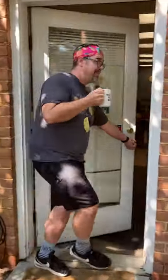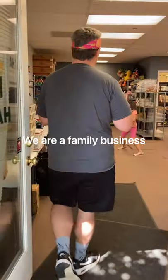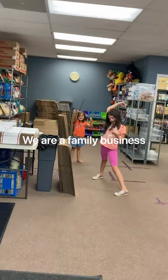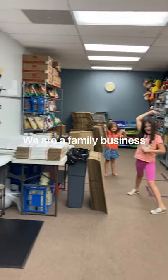Welcome to MIA Enterprises, home of MIA Toys and Collectibles. Let's show you around the office.